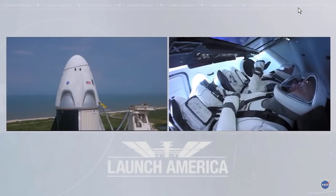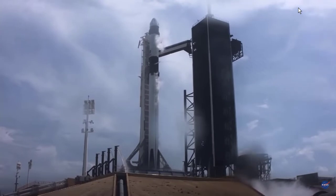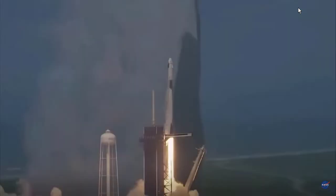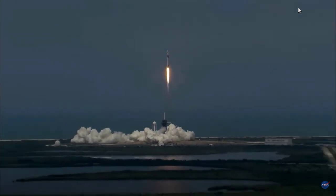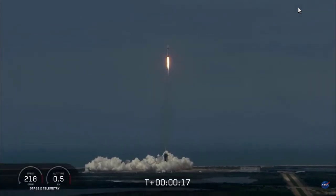Dragon SpaceX — seats are in the launch position. We copy. Dragon SpaceX, go for launch. SpaceX Dragon, we're go for launch. Let's light this candle! 10, 9, 8, 7, 6, 5, 4, 3, 2, 1, 0 — ignition. Liftoff of the Falcon 9 and Crew Dragon!